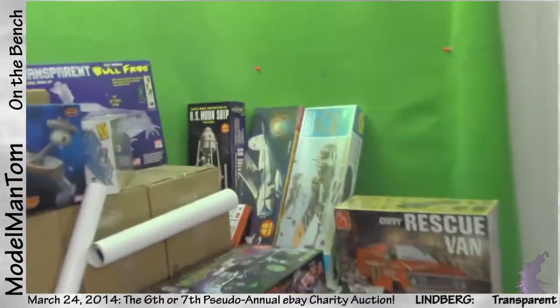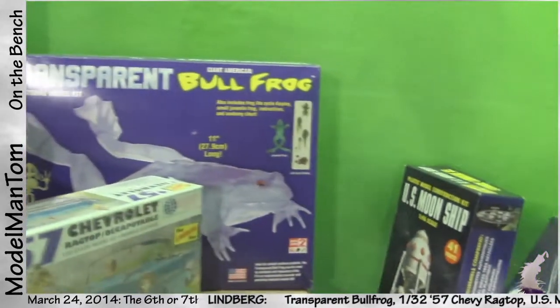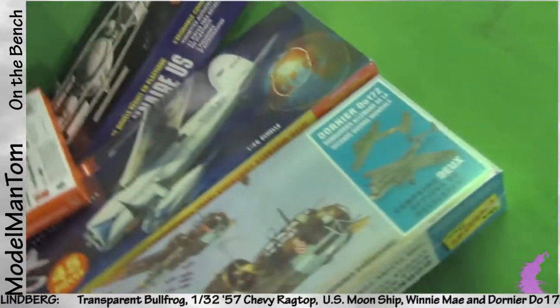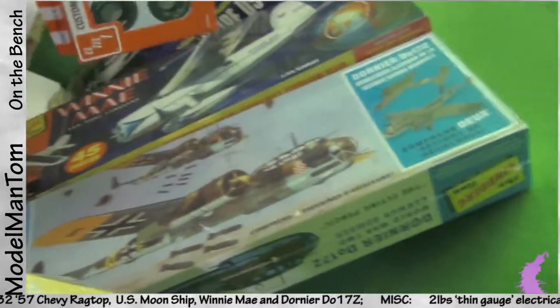From Lindbergh, you're gonna have a tough time beating out Bad Grendels to get this transparent bullfrog. Then we've got a '57 Chevy ragtop, a U.S. moon ship, a Dornier, a Dole 172, and a Winnie May — with 45 pieces in there.